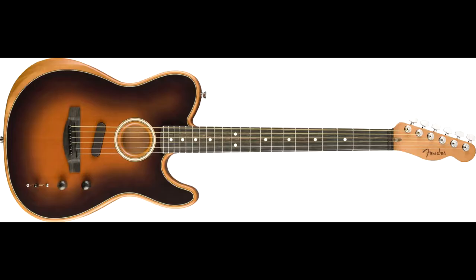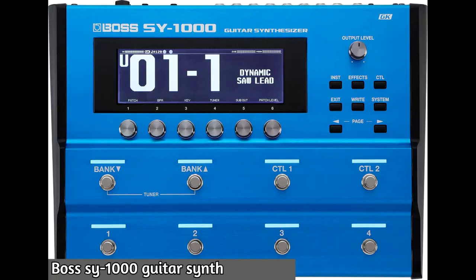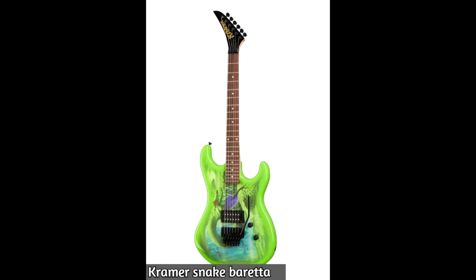They also released the Acoustasonic Telecaster. Next up is the Boss SY-1000 guitar synth — it sounds very cool. You connect your guitar to it and you get plenty of sounds related to synthesizers.